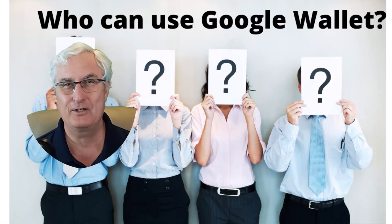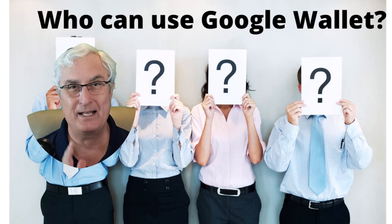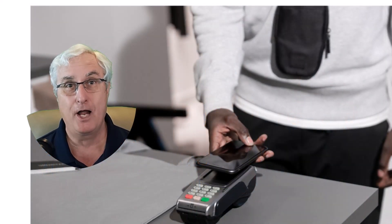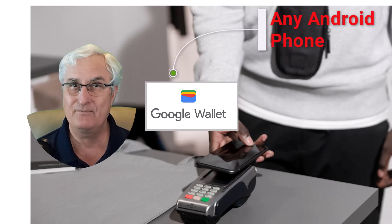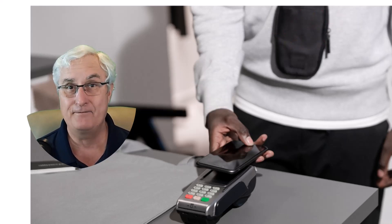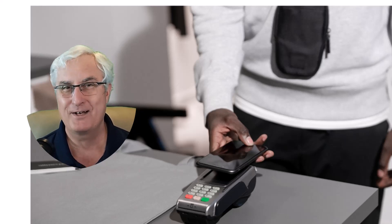Who can use Google Wallet? Let's look at three devices: a PC, a mobile device, and a watch. Google Wallet can be used on any Android phone, which means it's available on all Android devices including Samsung phones. This is different from Samsung Pay, which can only be used on a Samsung phone. Google Wallet can also be used on an iPhone, but not for credit card purchases — you can use it for peer-to-peer transactions with other Google accounts, but not for credit card services.